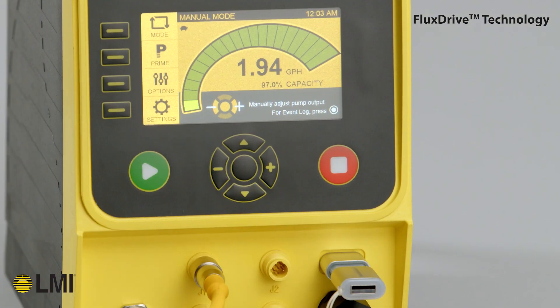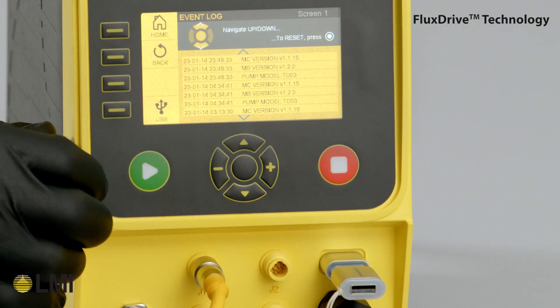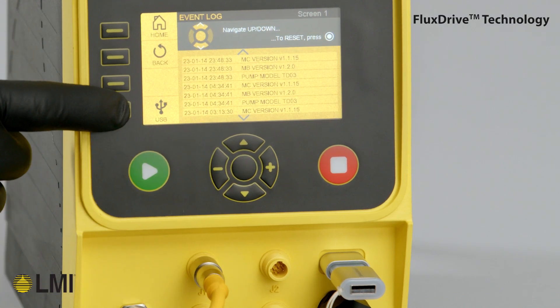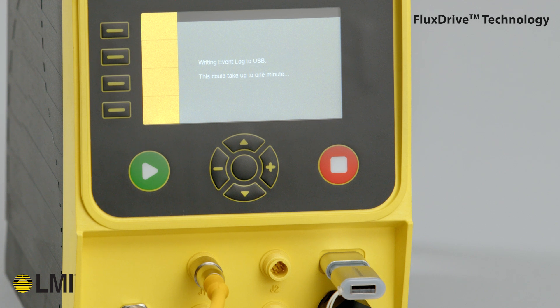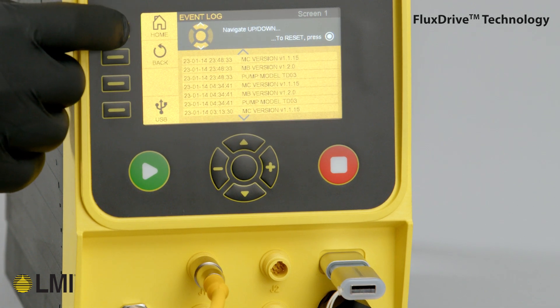Additionally, the advanced TD pump includes both a Bluetooth and USB-C interface for accessing the pump's operating data and uploading the most advanced firmware to the pump, thereby increasing the versatility and longevity of the pump's operating functionality.